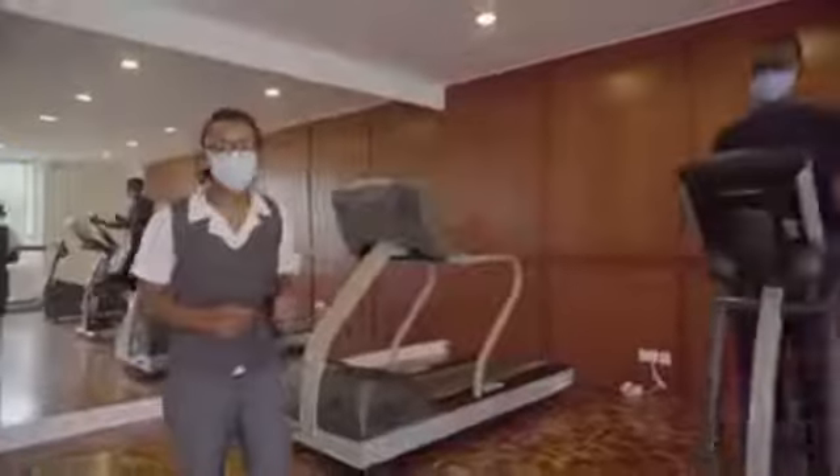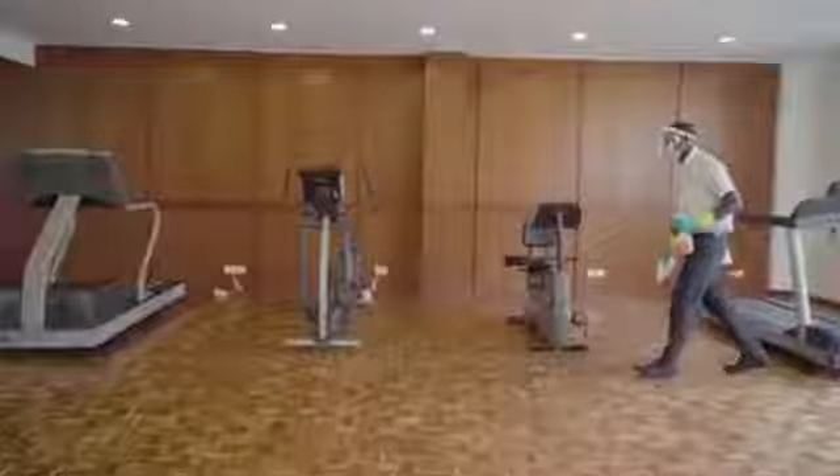At our gym, we allow a maximum of five guests at a time and our equipment is sanitized every two hours.